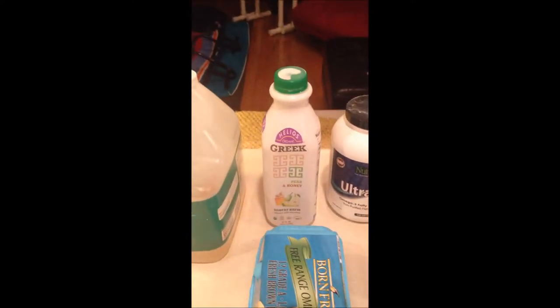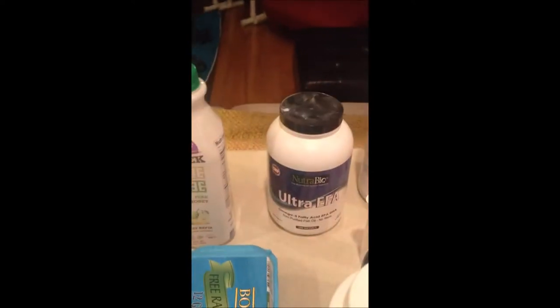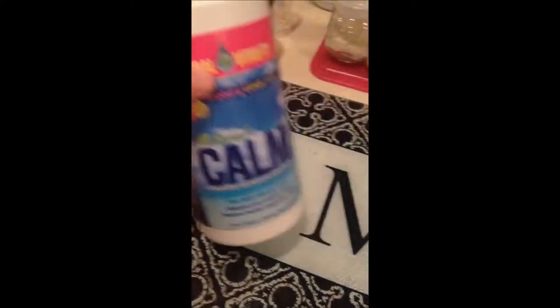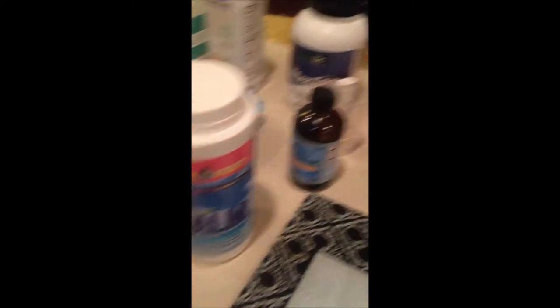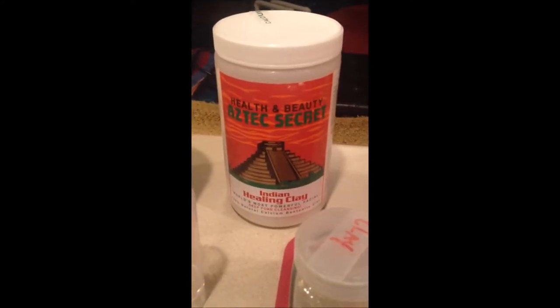Aloe vera juice, free range eggs — real free range eggs — kefir, hoping to make our own soon, fish oil extract. Even better is fermented cod liver oil, and it doesn't even taste bad. Magnesium, which everyone is pretty much deficient in.